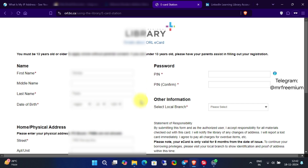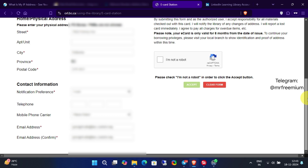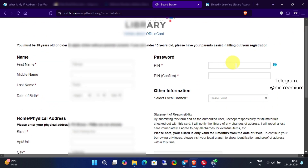I've filled out all my details properly in the required fields. By the way, your phone number isn't mandatory. Next, after filling out your information, set a four-digit PIN for your library card. Then, choose your local branch.